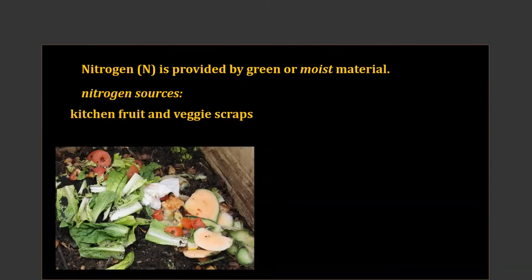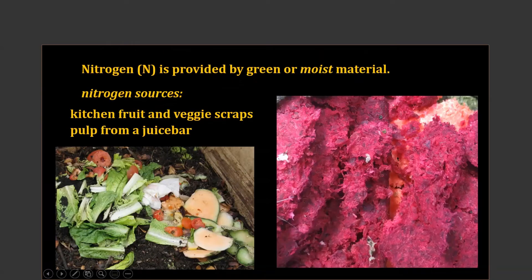Nitrogen sources are going to be the wet, moist, green things. Definitely kitchen scraps from vegetables and fruits can be added to our compost — they're a great source of nitrogen. If you're making a stir fry, the ends of the zucchini or squash that you cut off go into the compost. Not the leftovers where you've added oil or salt — for basic backyard composting don't add those. Also from fruits, if you don't feel like you have enough material, get to be friendly with somebody at a juice bar — take them a five-gallon bucket and I bet they'd be happy to fill it for you.